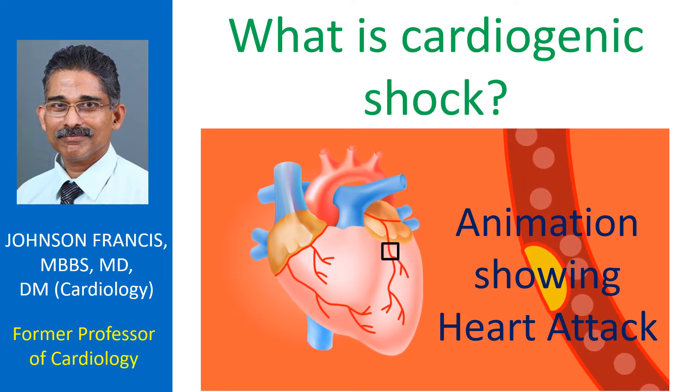Cardiogenic shock is a potentially life-threatening condition and needs urgent treatment. Even with treatment, about half of those with cardiogenic shock might die.